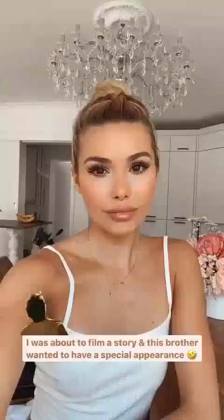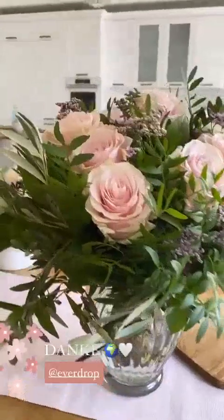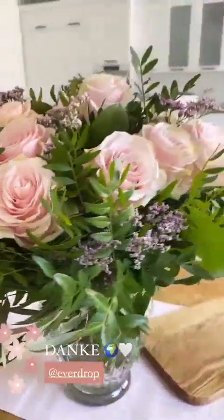Die schönen Blumen habe ich von Everdrop bekommen, als Dankeschön, dass wir uns so viel Mühe gemacht haben für die Story. Voll hübsch. Danke.